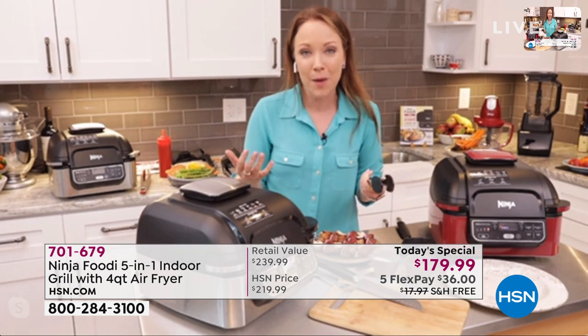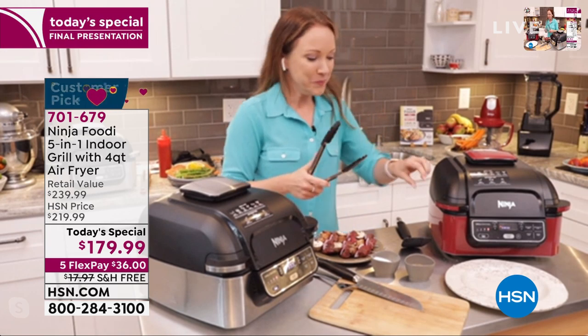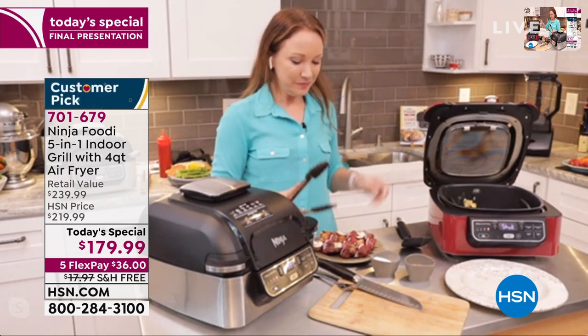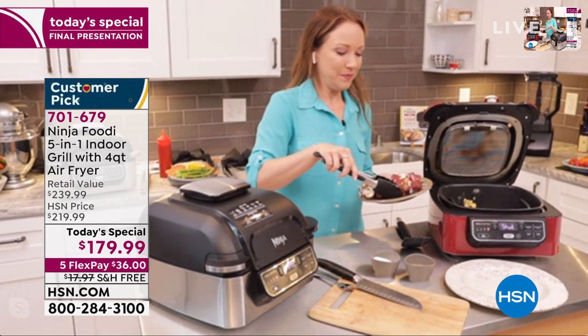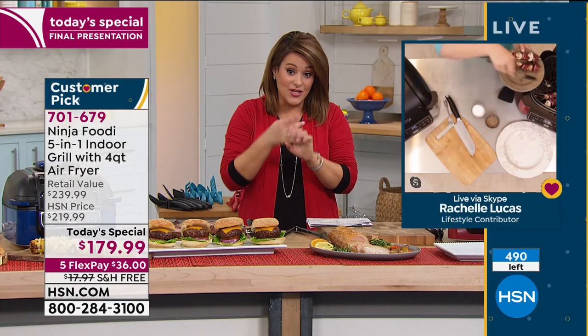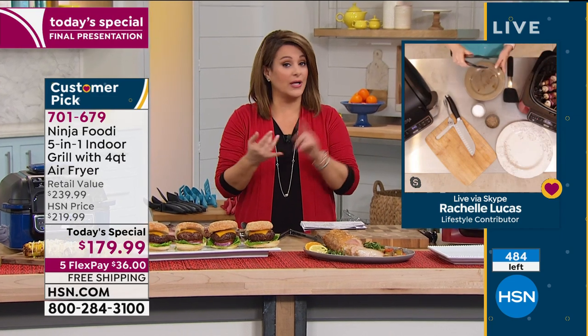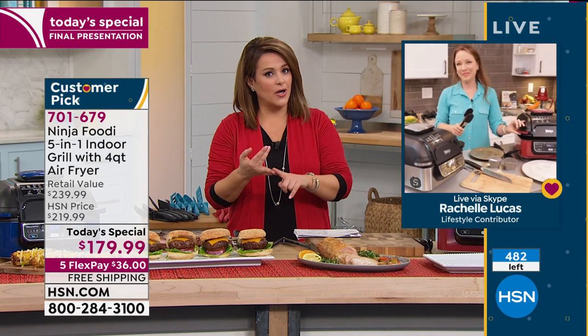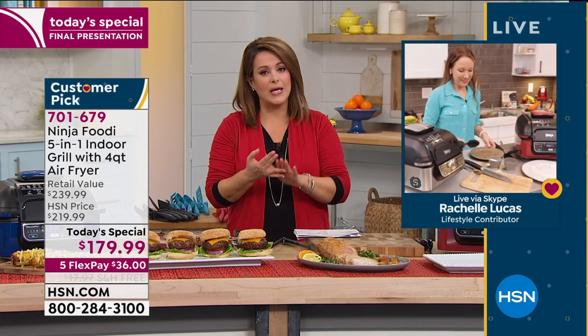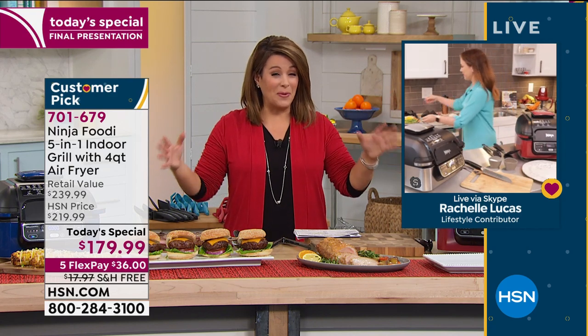You don't have to worry about spending so much time in the kitchen doing the things you don't want to do. We are looking at our final quantities right now - it is a one day only price. We have 480 left - if you want this, the fastest way to get yours is going to HSN.com or downloading the free app to secure it before it sells out.